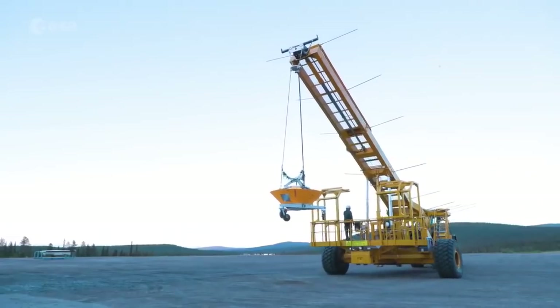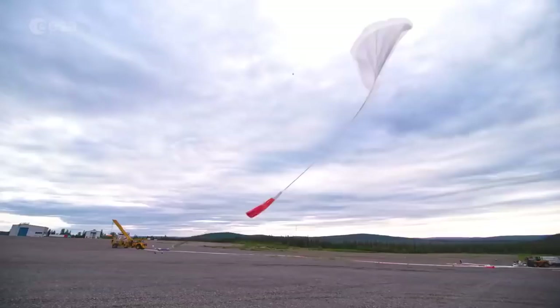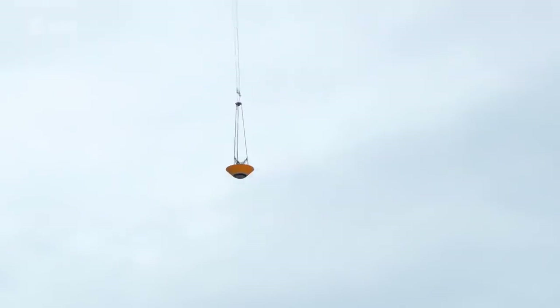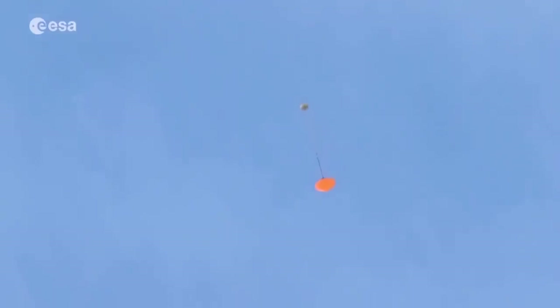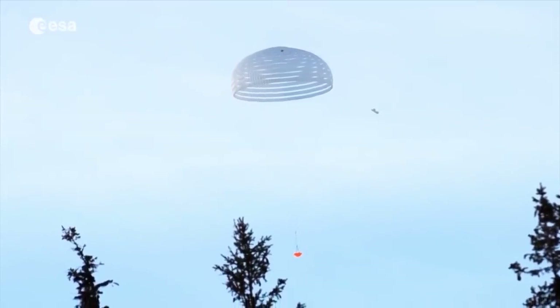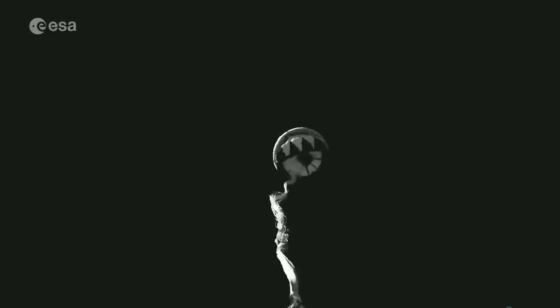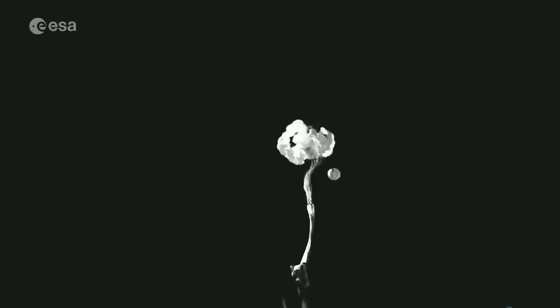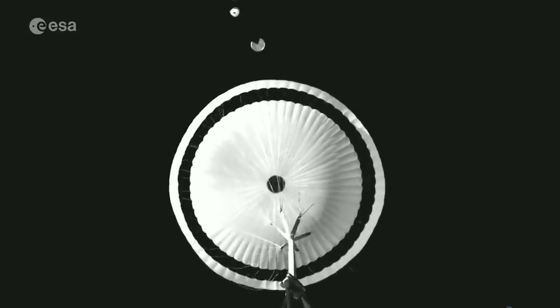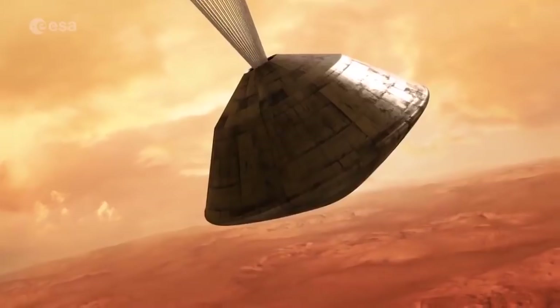To simulate the extraction forces pulling on the descent vehicle and on the parachutes during a landing on Mars, the drop test vehicle is lifted to an altitude of 29 km with a giant stratospheric balloon. Once released, a pilot chute is deployed to pull out the parachute. Although both parachutes were tested separately during the drop test, on Mars they will need to be deployed in succession. The first parachute will slow the descent vehicle from Mach 2 down to Mach 0.6 in 20 seconds, after which the second main stage parachute will deploy to slow the vehicle even more for two minutes.